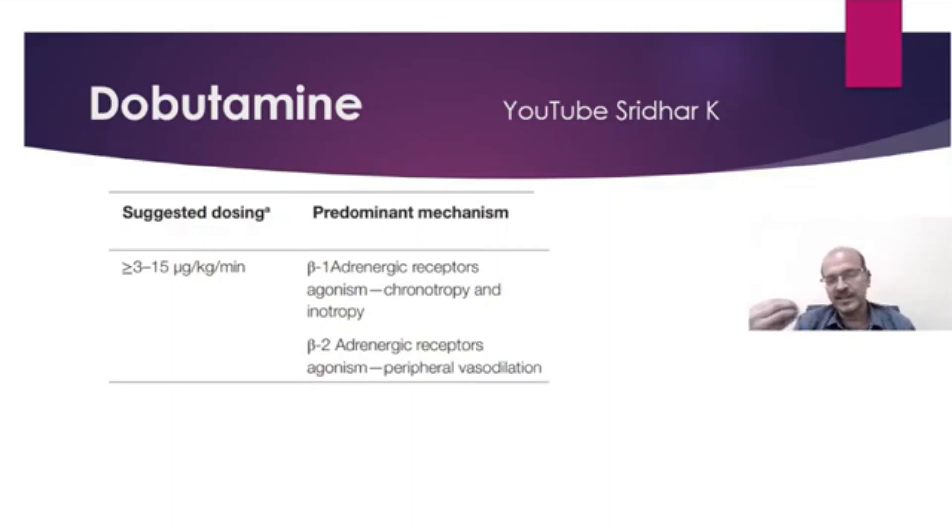Perinatal asphyxia is an example where you may have increased systemic vascular resistance. There are also some situations in septic shock where dobutamine may be helpful.